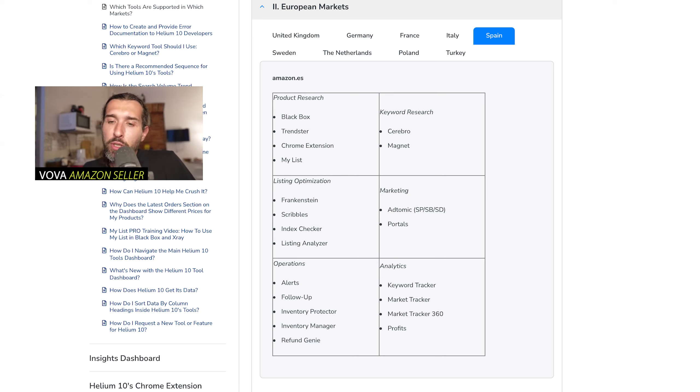Another Marketing tool is Portals, which is basically a landing page builder. You can build a landing page to connect to your product insert — for example, people can scan a QR code on a physical insert to register a warranty, landing on a page where they leave their email. You can build different landing pages and choose what to do with them. Helium 10 provides this because landing page builders can be quite expensive.